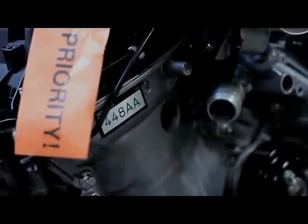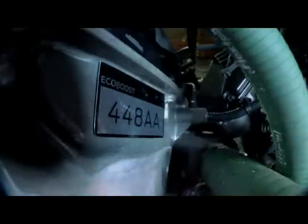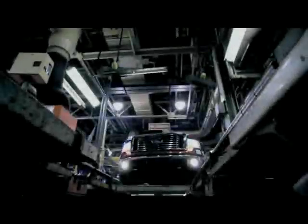EcoBoost engine pulled from the Cleveland production line, stressed to the max for an equivalent of 150,000 miles, then sent to Kansas City to get installed in the F-150. Now we've driven the same engine another 1,900 miles over the Rocky Mountains to the forest of the Pacific Northwest.